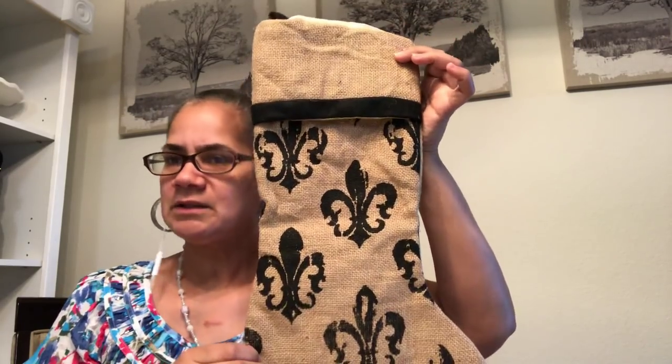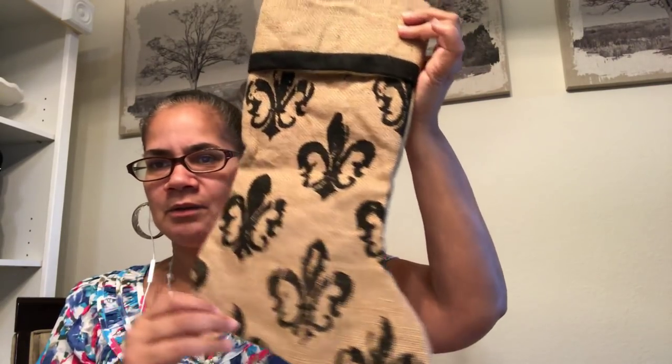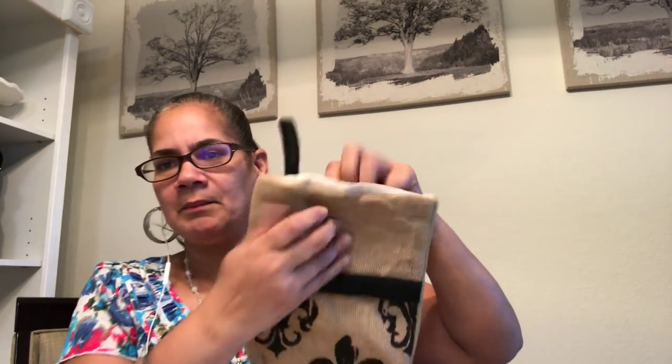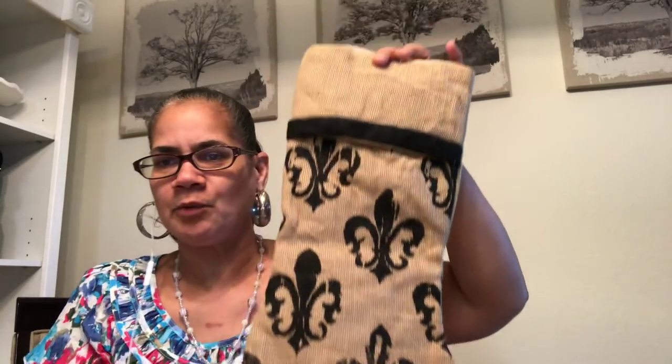I got a stocking. Is this Nesso? It's going with my French country theme. It's burlap and it has the fleur-de-lis — so cute. I'm going to use that in my Christmas decoration this year.